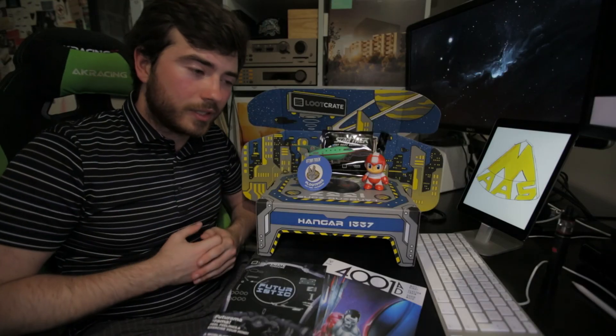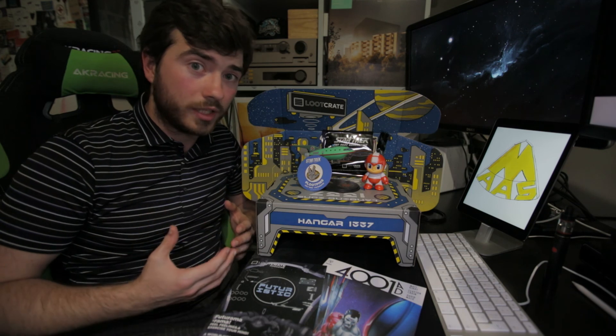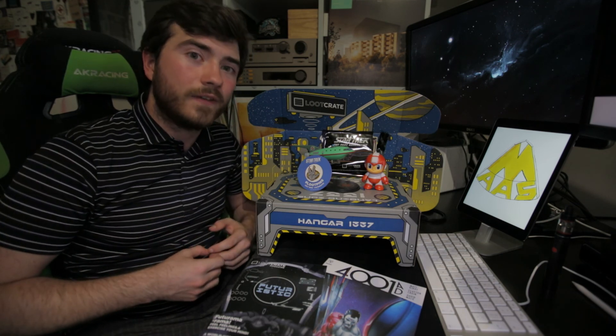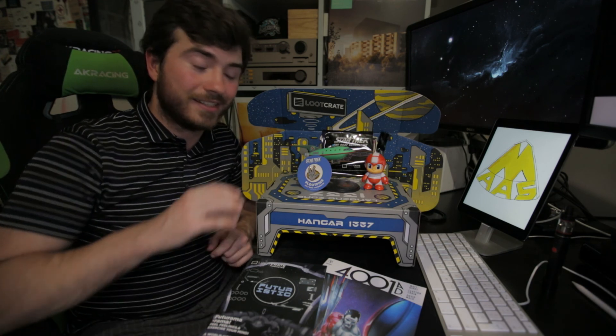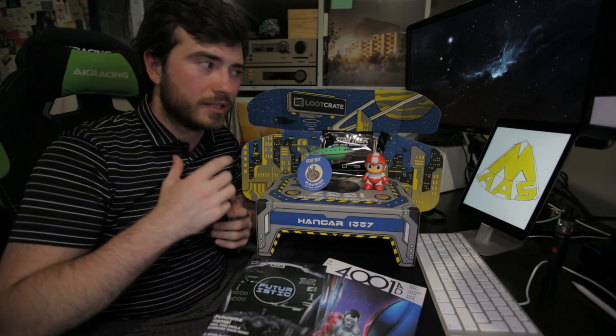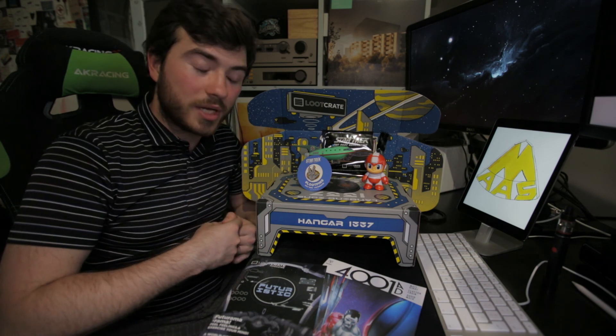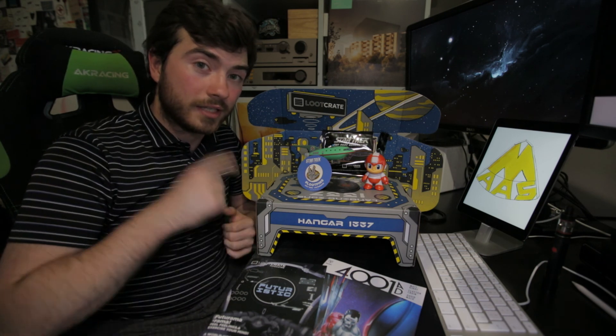So that rounds it up for this unboxing, guys. Thank you very much for watching. If you liked it, please feel free to leave a like or a comment. Any feedback is very much appreciated, as this is my first, and Mass Gaming's first, unboxing video. Thank you for your participation and I'll catch you next time.